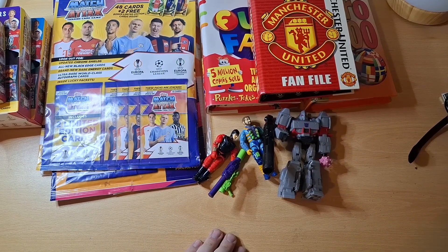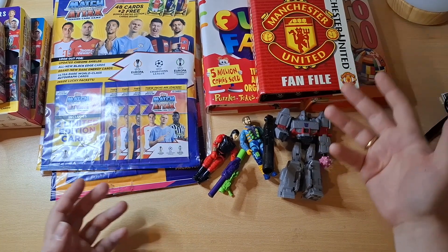So far, guys, I've spent pretty much £2, £3.50 total.